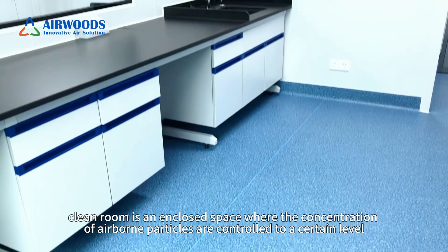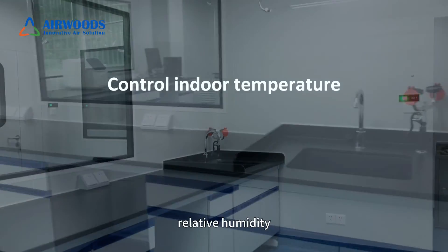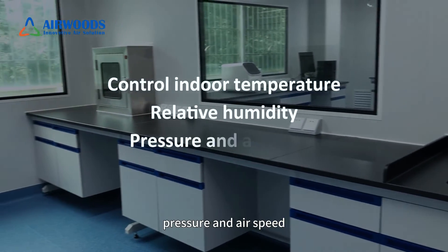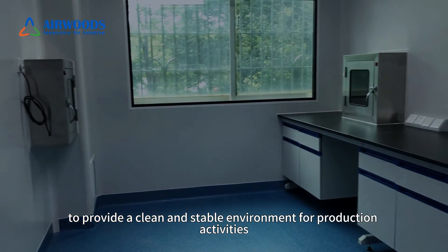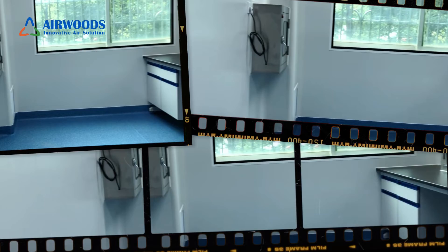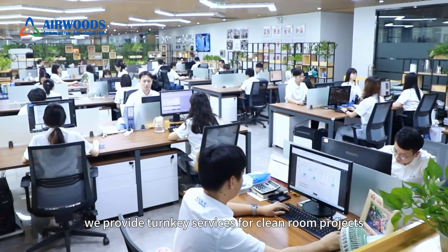In any case, a clean room is an enclosed space where the concentration of airborne particles is controlled to a certain level, and indoor temperature, relative humidity, pressure, and air speed are also controlled to provide a clean and stable environment for production activities.